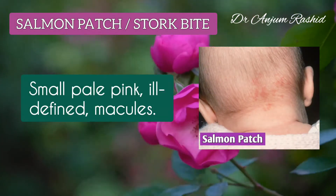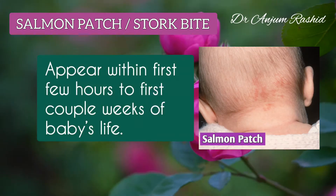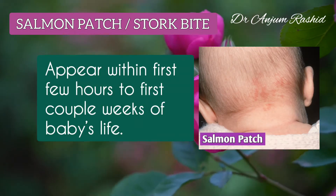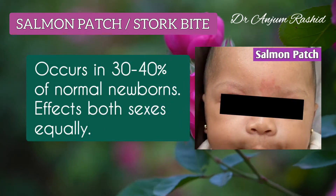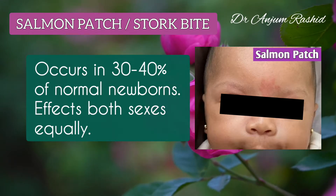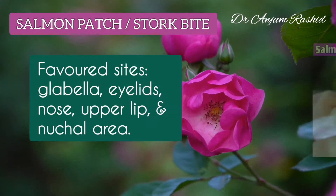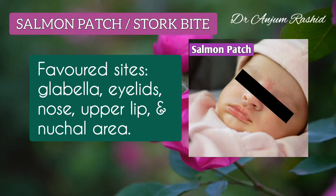Salmon patches are small pale pink ill-defined macules, and these typically appear within the first few hours to the first couple weeks of a baby's life. These occur in 30-40% of normal newborns and affect both sexes equally. Favored sites are the glabella, eyelids, nose, upper lip, and nuchal area.